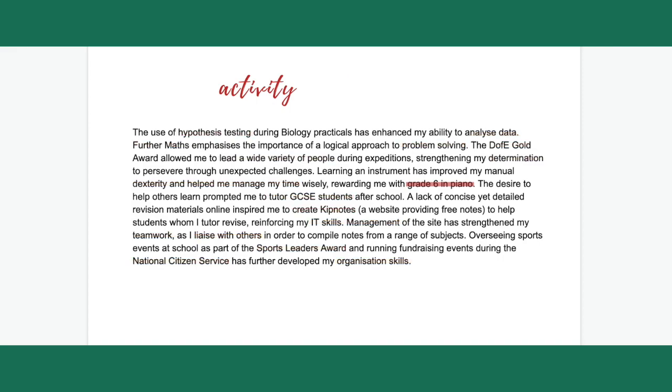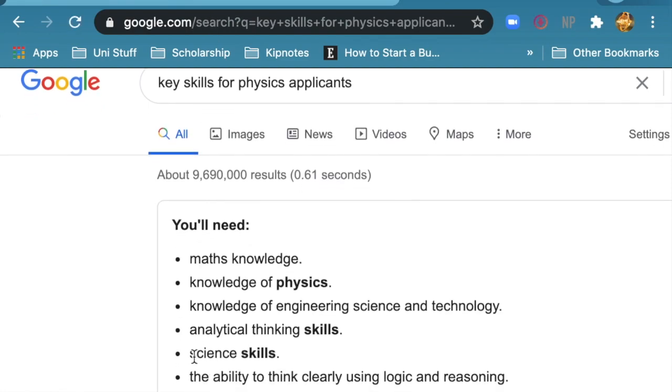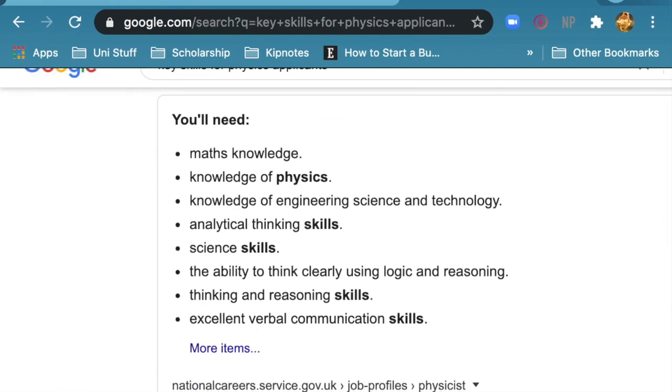For example, if I just stated that I have a grade 6 in piano, it would seem out of place. Therefore, I linked it to time management and manual dexterity, which are key skills chemistry students would need to excel in labs. If you have no idea what soft skills to mention for your degree, try Googling 'key skills for your subject's applicants.'